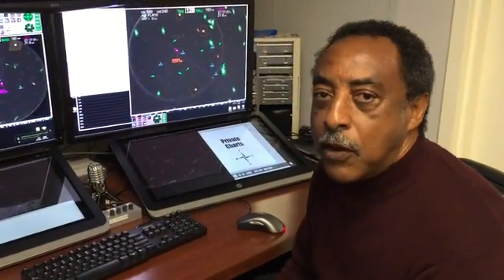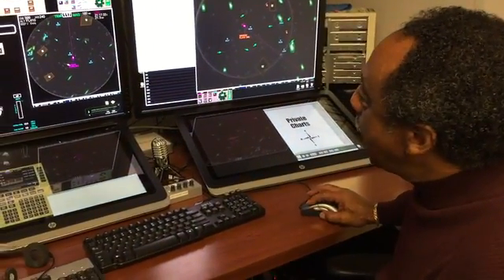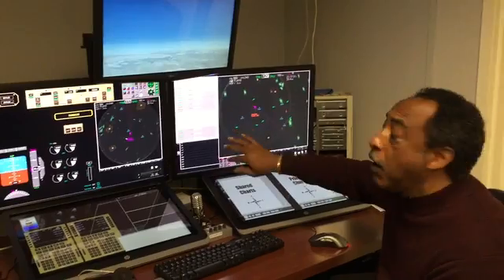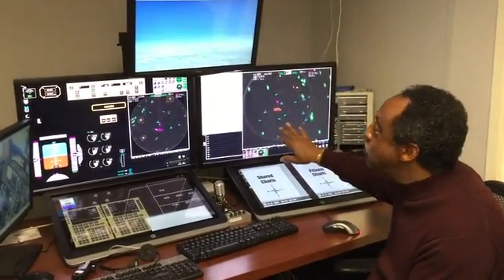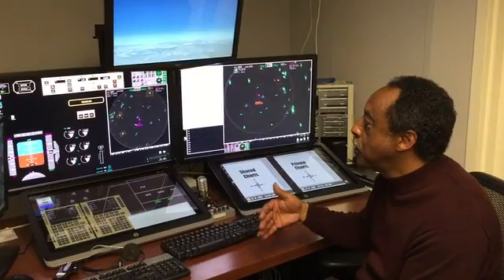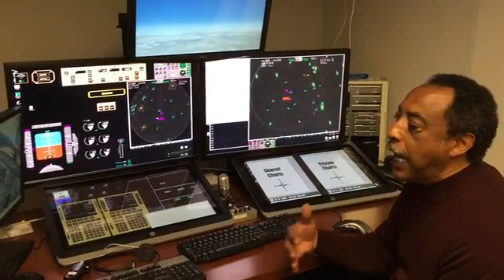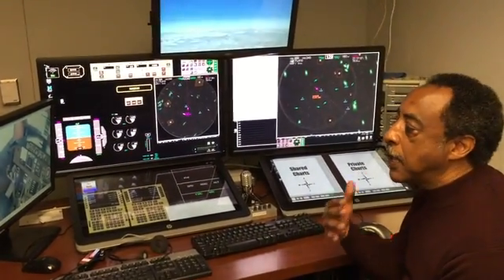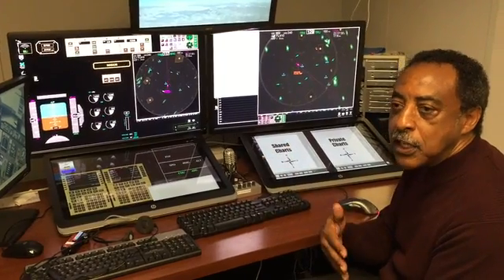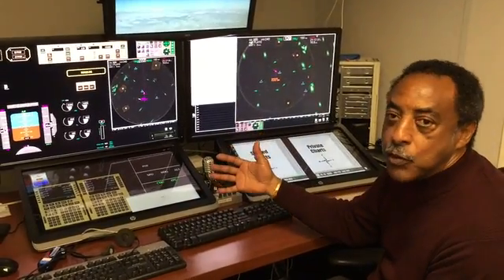Once the captain calls down and asks for dedicated support, the flight dispatcher selects the aircraft and selects dedicated support for that aircraft. At that point, all the other aircraft that the ground dispatcher was monitoring are handed off to other dispatchers, and the ground dispatcher becomes a dedicated first officer. The ground dispatcher reports to the captain as a first officer, and they coordinate their activities so that the captain can assign duties of the first officer as either flying the aircraft or managing actual subsystems, such as entering information into the CDUs or talking with air traffic control.